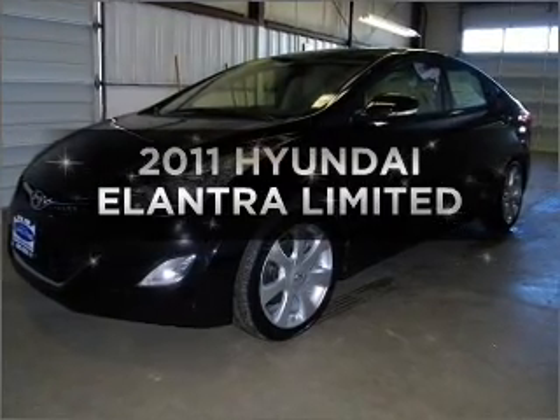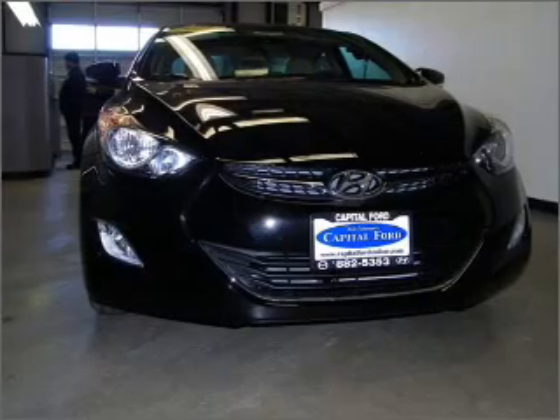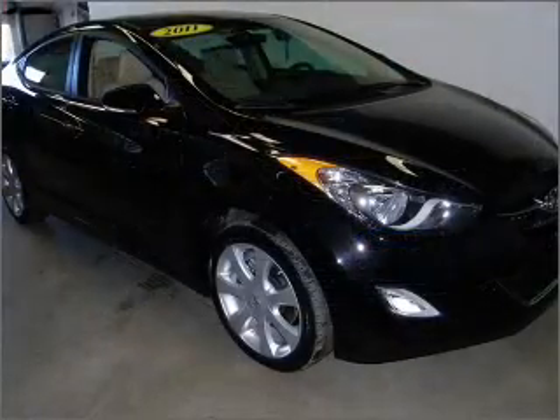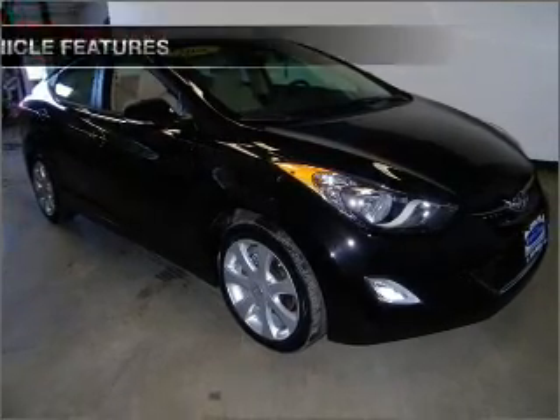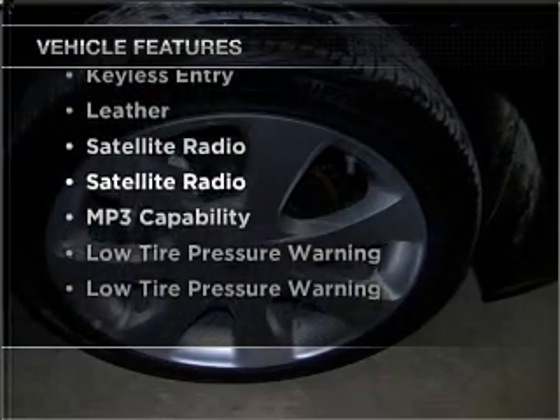Get noticed in this 2011 Hyundai Elantra. If you're looking for an automobile with great attributes, look no further. With a reliable engine that responds smoothly to its automatic transmission, the sunroof lets fresh air in. And with these notable features, you won't want to miss out on the opportunity to own this amazing vehicle.